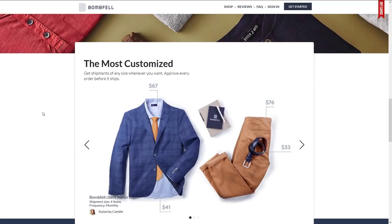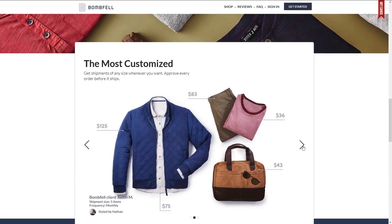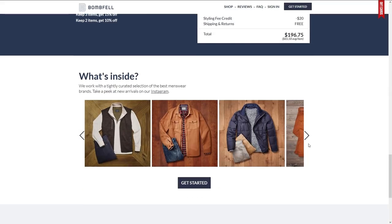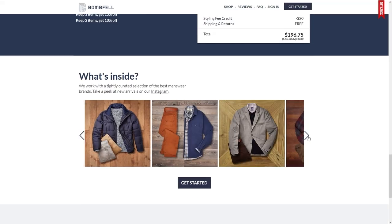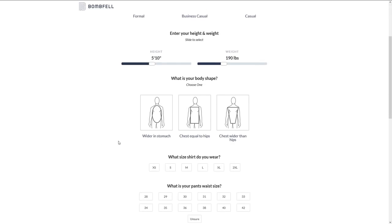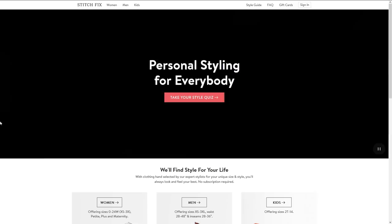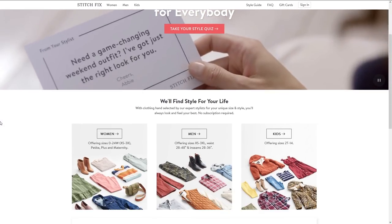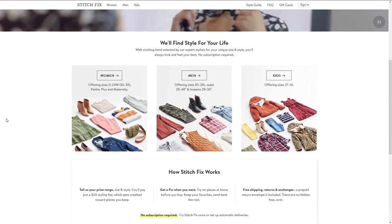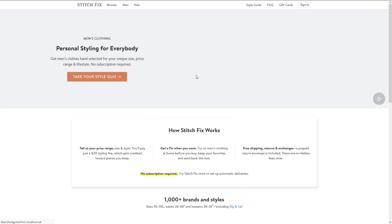The other key part of that flexibility is they send you clothes, you try them on, and you send back what you don't want. That's a really big differentiator, because there are clothing subscriptions where they send you stuff and the only way you can send it back is for a size exchange — meaning you're keeping whatever you get. The thing that differentiates those three services from each other is the types of clothing in them.